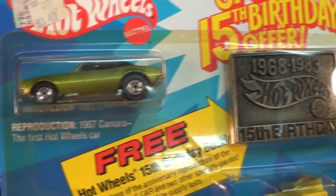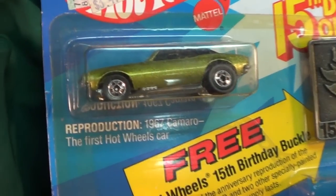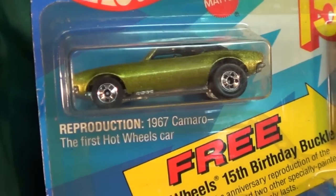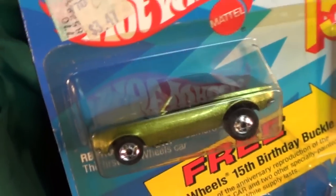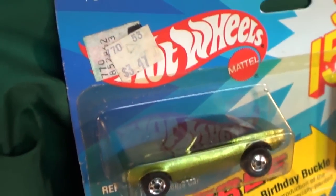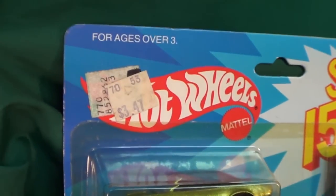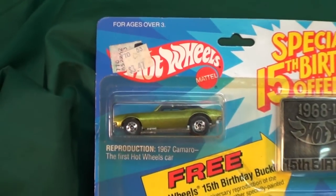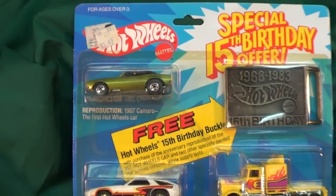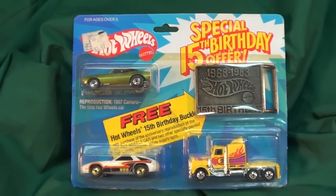Very nice belt buckle, but most collectors like this pack because of this car right here — the 1967 Camaro. A lot of Hot Wheels collectors like to collect the '67 Camaro. Check out the price tag: $347 for an awesome three-pack.